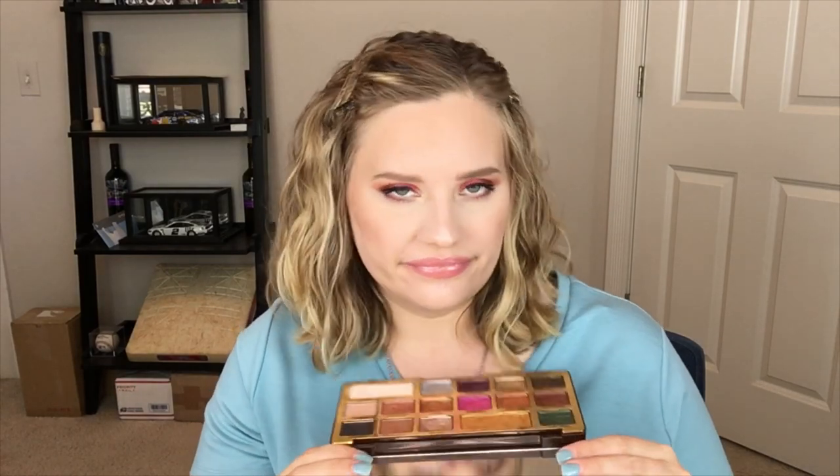I tend to use Classy and Sassy the most, and I like Famous. I don't really like Stripping Diamonds even though I like silver — it kind of comes off a little blue. I'll use Old Money as well. I don't like New Money — this pink one — it's not that good. The darker shades I'll do on the outer V. This Chocolate Gold palette is fantastic; I like the quality and it's easy for me to just choose a look and go.